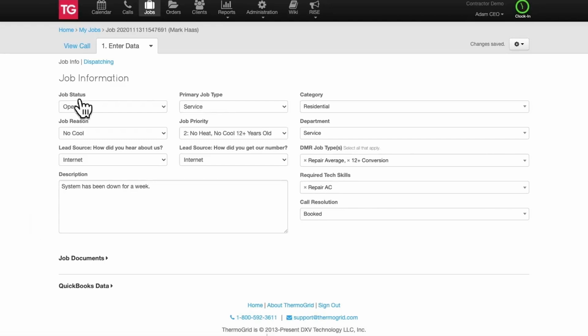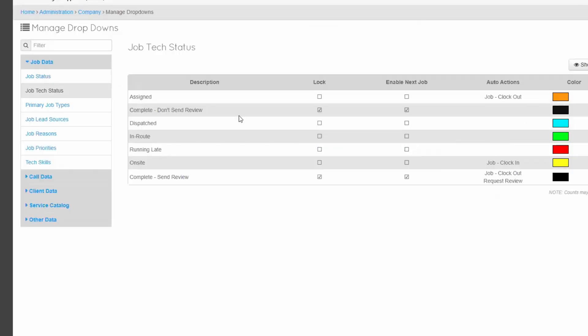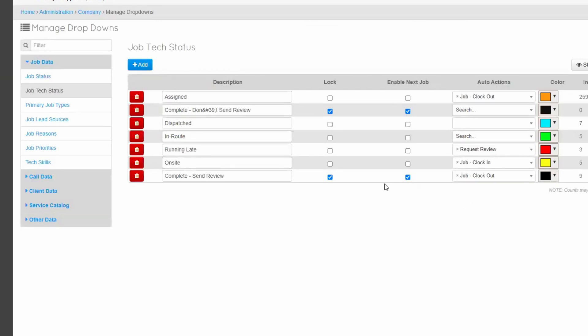Now, if you're an HVAC business, you probably need something more industry-specific — that's where ThermoGrid comes in. It was built by former HVAC techs, and you can tell. The standout feature for me is the auto-assignment tool. It schedules jobs based on technician certifications, skills, and location, which is super helpful for HVAC given the many manufacturer certifications to consider. That way, you know the right tech is getting assigned.